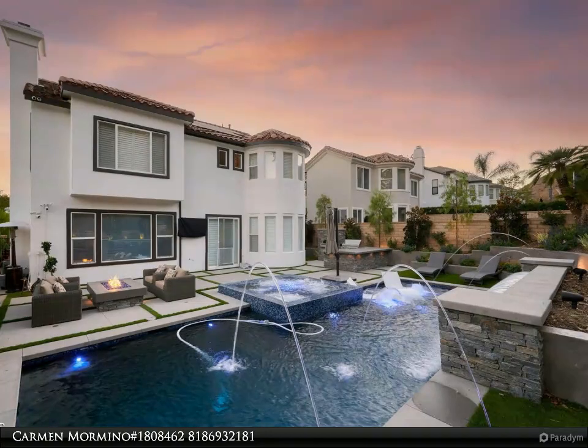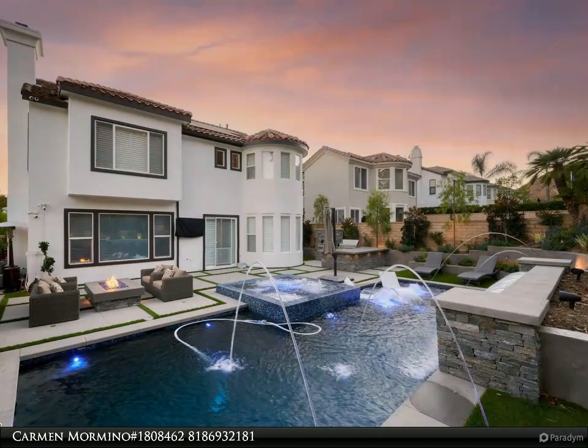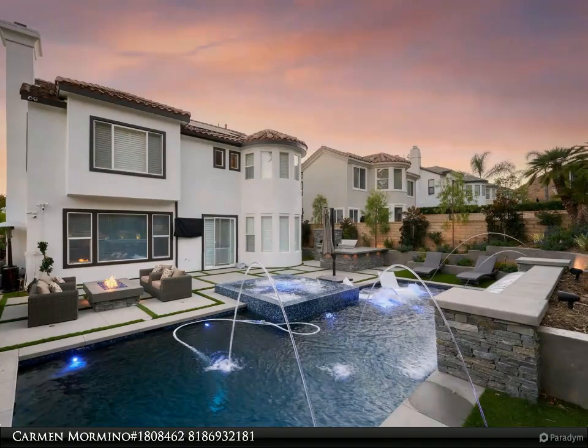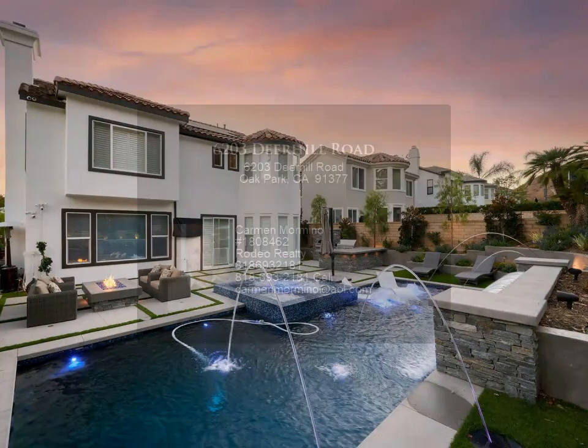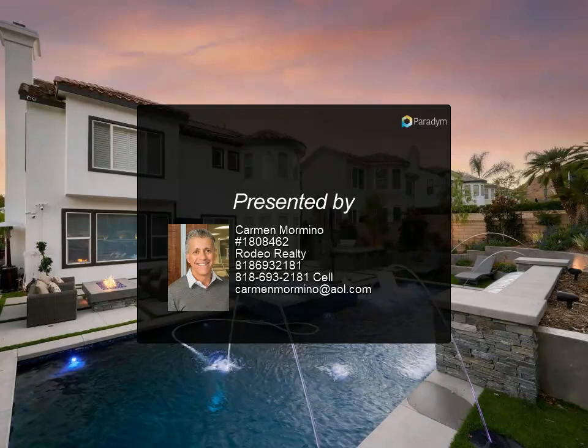The entire exterior features new hardscaping and drip irrigation and has been entirely repainted. Even your furry friend is taken care of with a scent-friendly porous dog run backing to open space, minutes to parks, walking paths, sports fields, and courts.